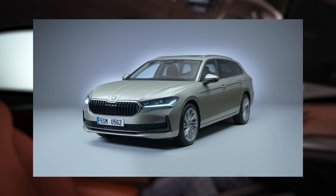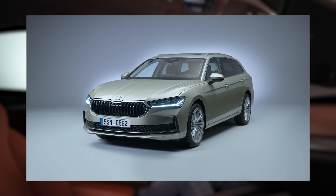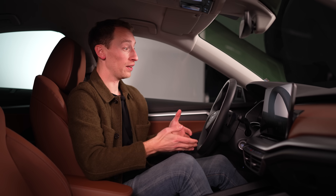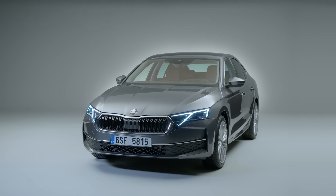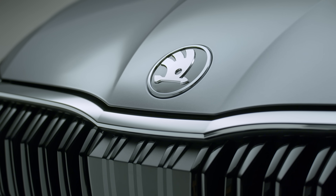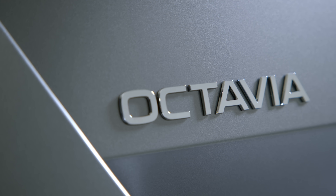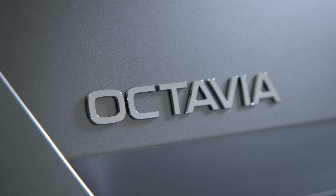Overall, the exterior changes are pretty minimal. We've seen a similarly restrained approach to design from Skoda with the new Superb, which is a whole new generation but looks quite similar to the old one. To be fair to this Octavia, it's just a facelift, and it probably makes sense not to crazily change the styling of a very popular car.